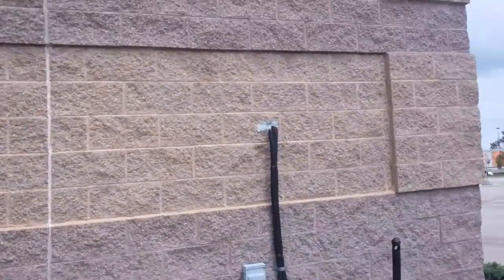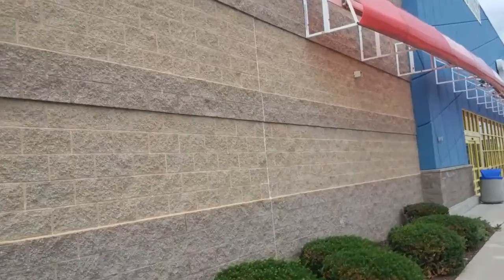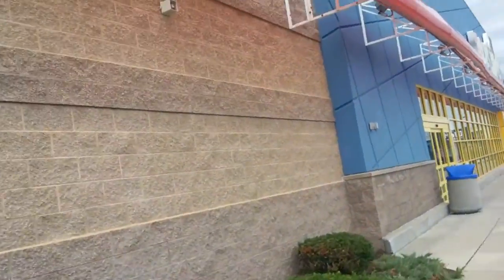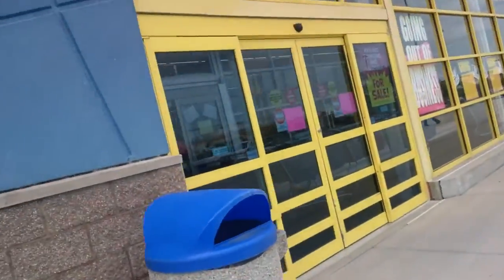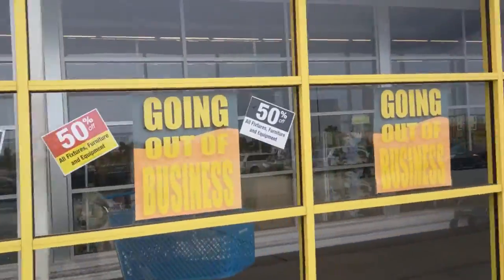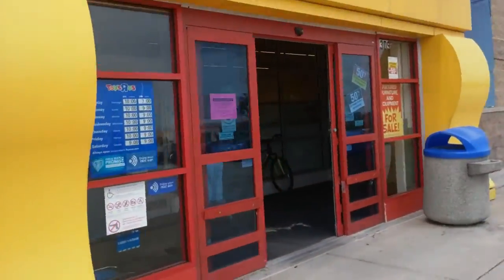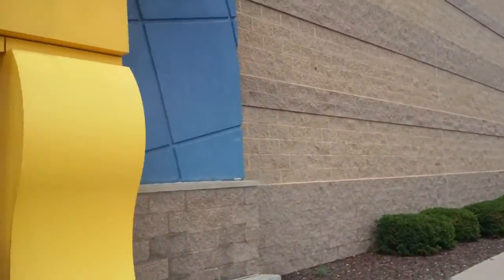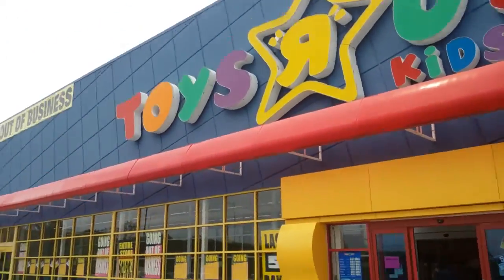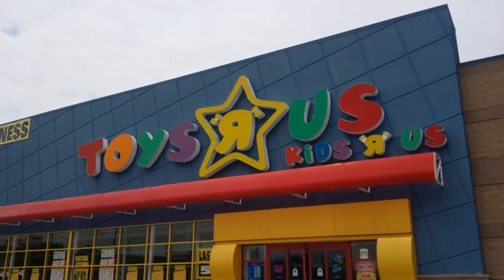Then later I'll be having another Toys R Us video from the Cedar Rapids, Iowa store. So now we are back out to the front. Going out of business, going out of business — entire store 60–80% off, last 5 days. And as always, thank you for watching the video, please like, comment, and subscribe.